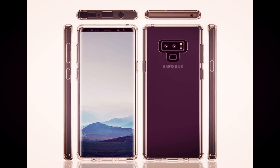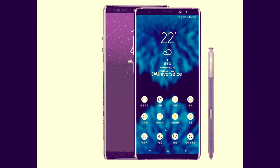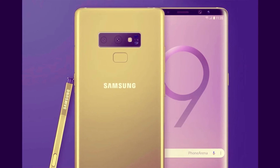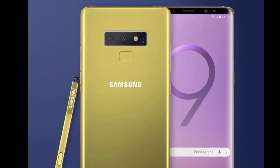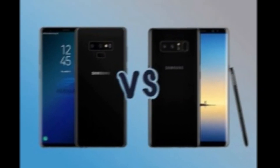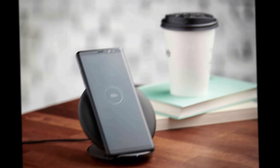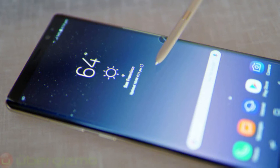The device is also said to have an upgraded version of Samsung's digital assistant, Bixby V2.0. Samsung, during the phone's initial development, said that it is investigating signature Note features to upgrade on the Note 9, including the S-Pen stylus.